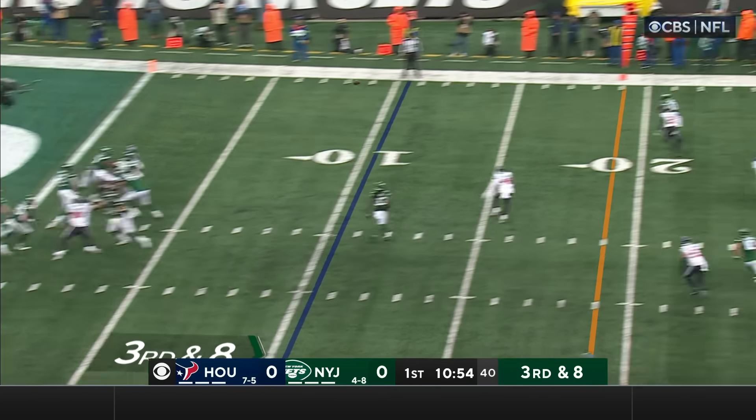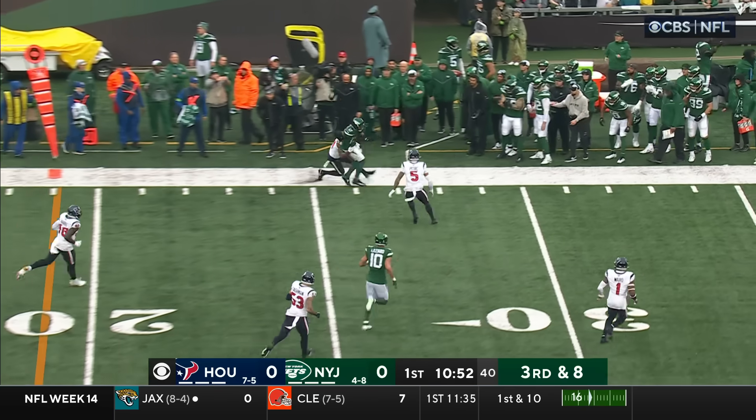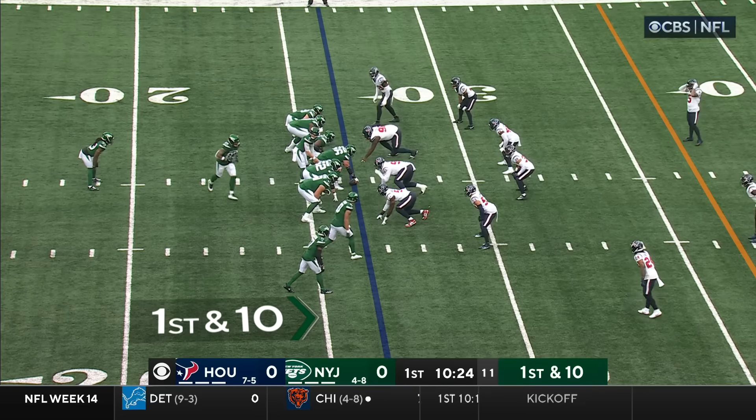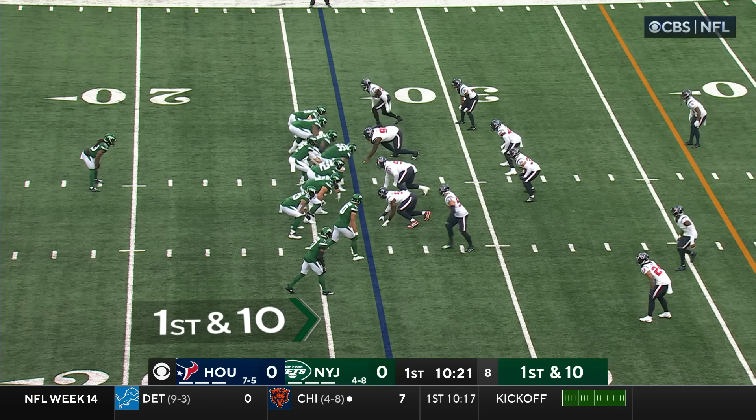He looks into the nickel, and he'll go for a first down catch. Grabbed by Wilson — Wilson to Wilson. It's a first and ten with Dalvin Cook remaining in the backfield.